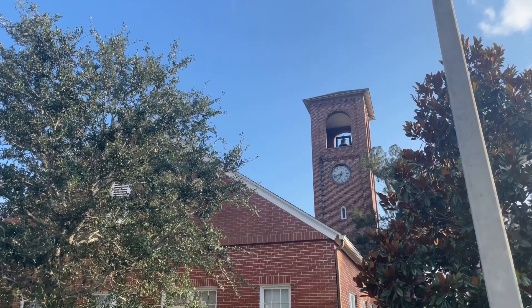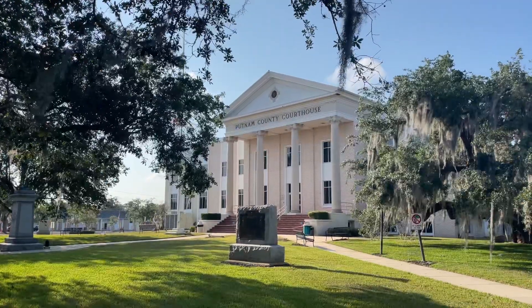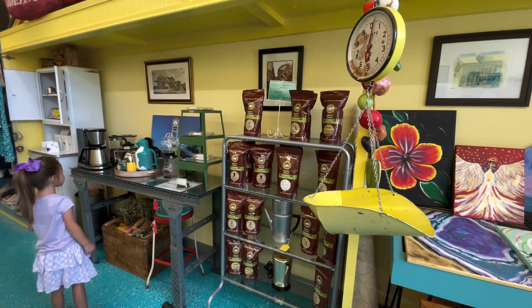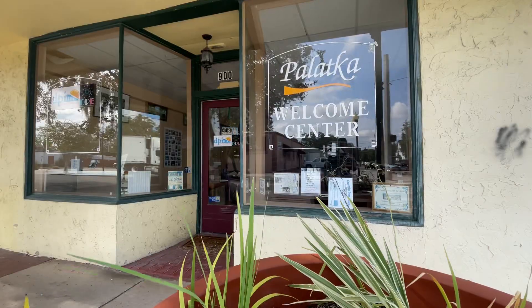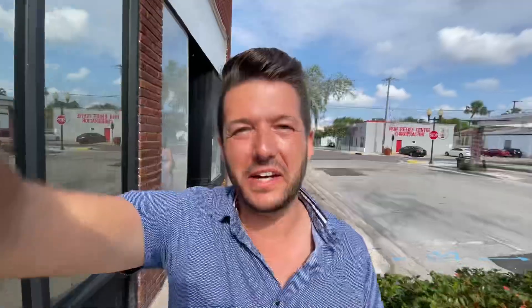On this trip, we're staying at a friend's house, so after a brief nap there, we are back out exploring. The next place we are exploring is downtown Palatka. This vintage store is so cute — there are so many fun things in here. Downtown Palatka is home to all the shops, stores, restaurants, and boutiques that you would typically expect in a downtown area.